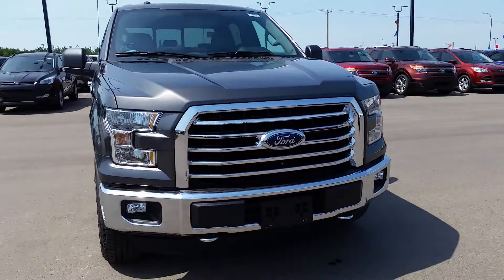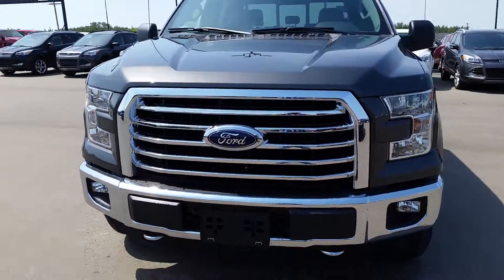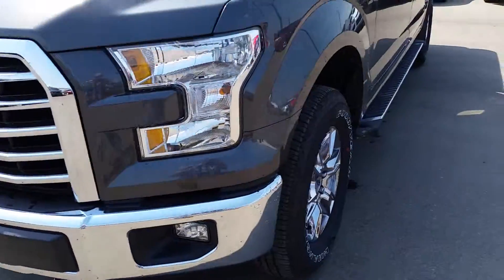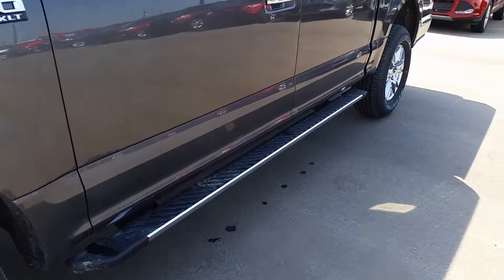With that XTR package you get the nice chrome appearance here — chrome grille, chrome bumper — and it also has fog lamps, tow hooks, and an engine block heater. You've got 18-inch chrome-like wheels and chrome on the running boards as well.